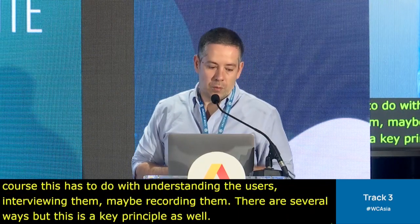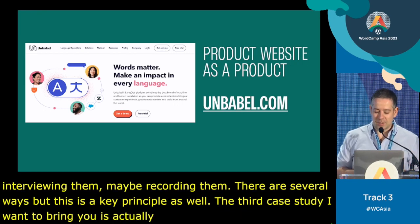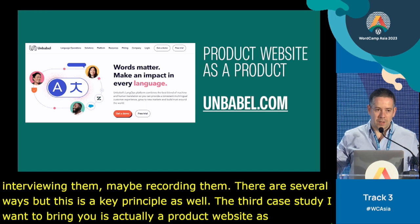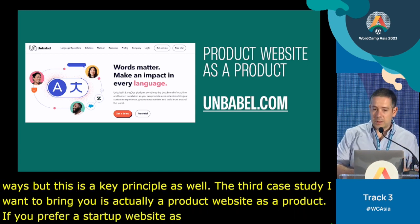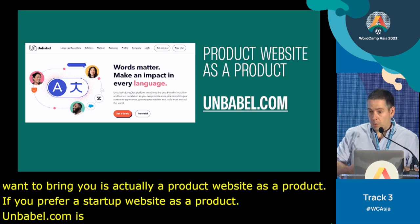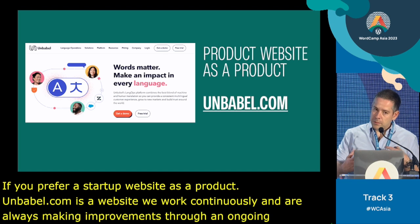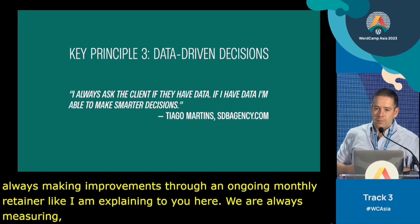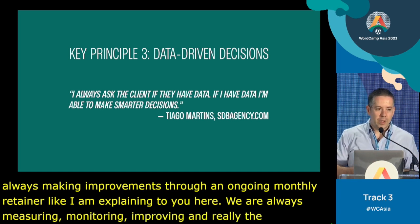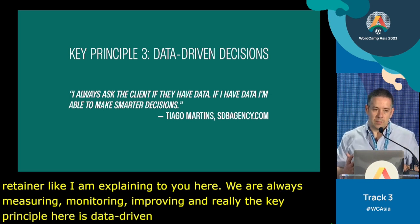The third case study is a product website — or a startup website — as a product. Unbabel.com is a website we work on continuously. We're always making improvements through an ongoing monthly retainer, always measuring, monitoring, improving. The key principle here is data-driven decisions, so we can give priority to the best improvements that make sense.